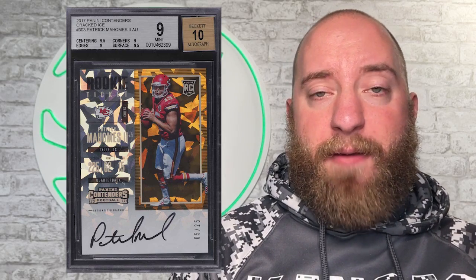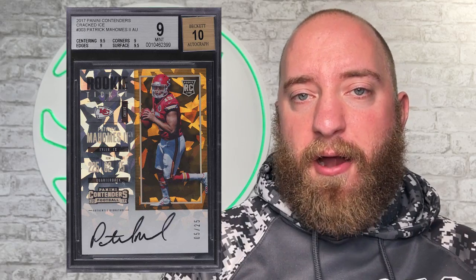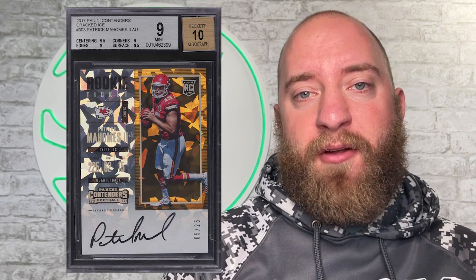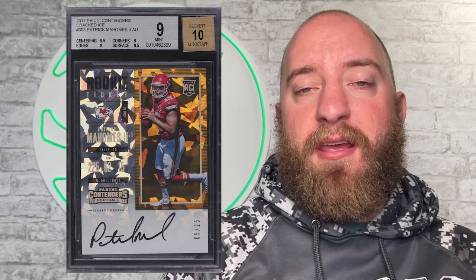Number 5 is Patrick Mahomes' 2017 Contenders Cracked Ice Auto numbered to 25, BGS 9. That bad boy sold for $43,200 on the 9th of April — a very healthy price there. It would have likely been significantly more expensive back in 2020-2021 when the market was crazy, but $43,000 for a piece of cardboard, you can't complain.